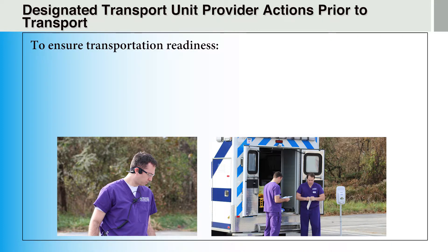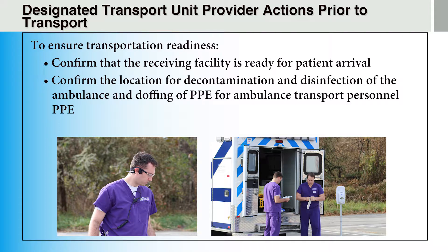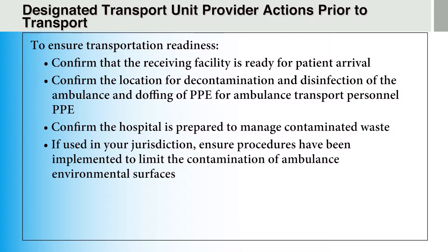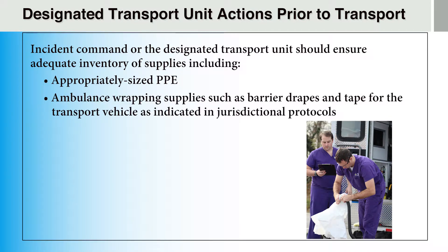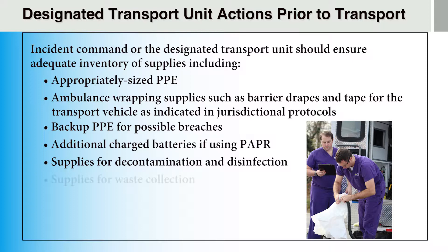Designated transport unit providers should ensure transportation readiness by confirming that the receiving facility is ready for patient arrival, confirming the location for decontamination and disinfection of the ambulance and doffing of PPE, and confirming the hospital is prepared to manage contaminated waste. If used in their jurisdiction, ensure procedures such as ambulance wrapping have been implemented to limit contamination. Incident command or the designated transport unit should ensure adequate inventory of supplies including appropriately sized PPE, ambulance wrapping supplies such as barrier drapes and tape, backup PPE for possible breaches, additional charged batteries if using a PAPR, supplies for decontamination and disinfection, and supplies for waste collection.